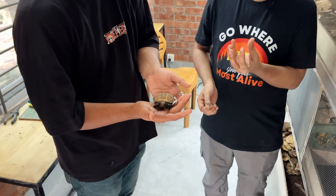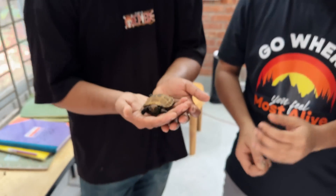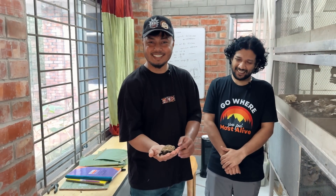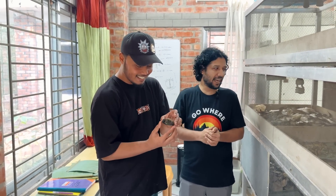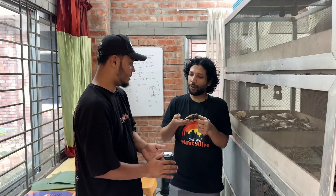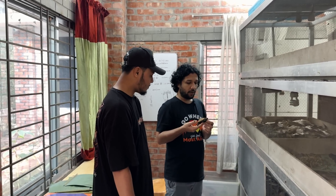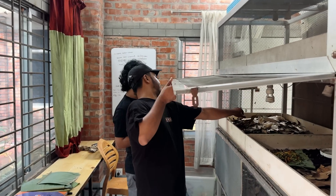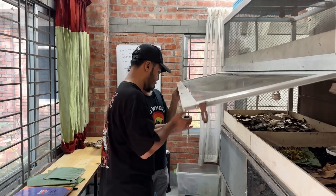The hatchlings weigh more than 15 to 17 grams when they come out. There are two different sizes. If they can come out, they are released after about three months. We need to give them a head start to get a better chance of survival.